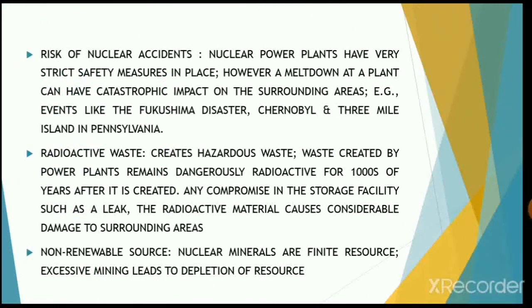The risk of nuclear accidents is generally very high. Nuclear power plants have very strict safety measures everywhere. However, a meltdown like what happened in Fukushima, Chernobyl, or at Three Mile Island in Pennsylvania can have a catastrophic impact on the surrounding areas.